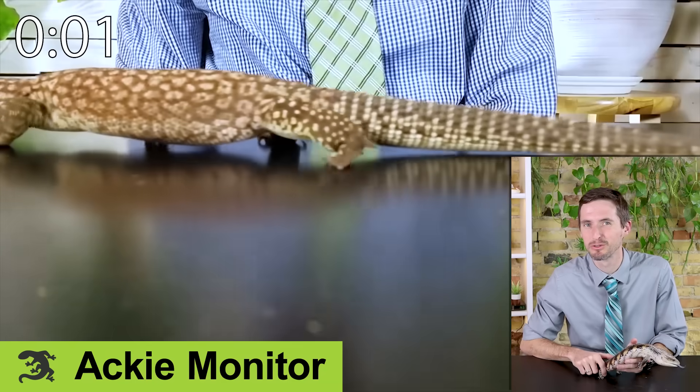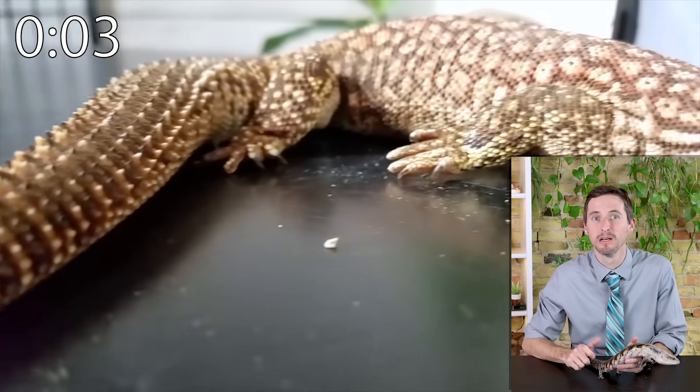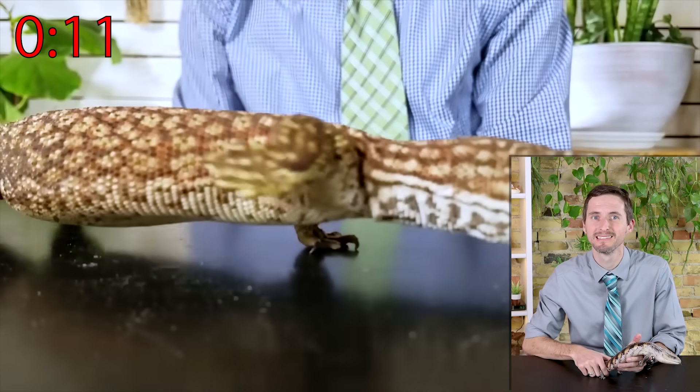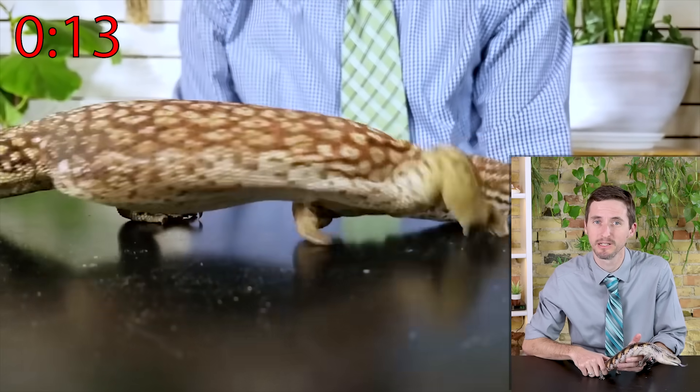The Ackie monitor is the most reasonable pet monitor lizard — most of the joy of keeping monitors but without the issues associated with size. They eat a lot of insects and need a big enclosure, but not crazy big since they're such a little guy. They also need some pretty expensive lighting.